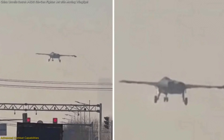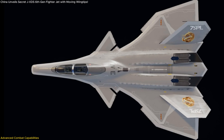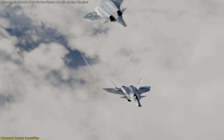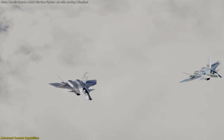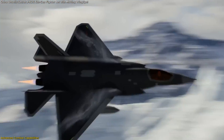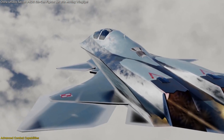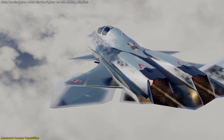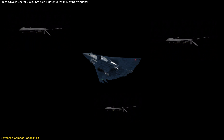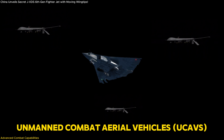Beyond its groundbreaking design, the JXDS is engineered for absolute combat dominance, integrating cutting-edge systems that make it a versatile and lethal war machine. Unlike its predecessors, this aircraft is expected to fulfill a wide range of combat roles — from air superiority to electronic warfare and long-range strikes. One of its most game-changing capabilities is its likely integration with unmanned combat aerial vehicles, or UCAVs.